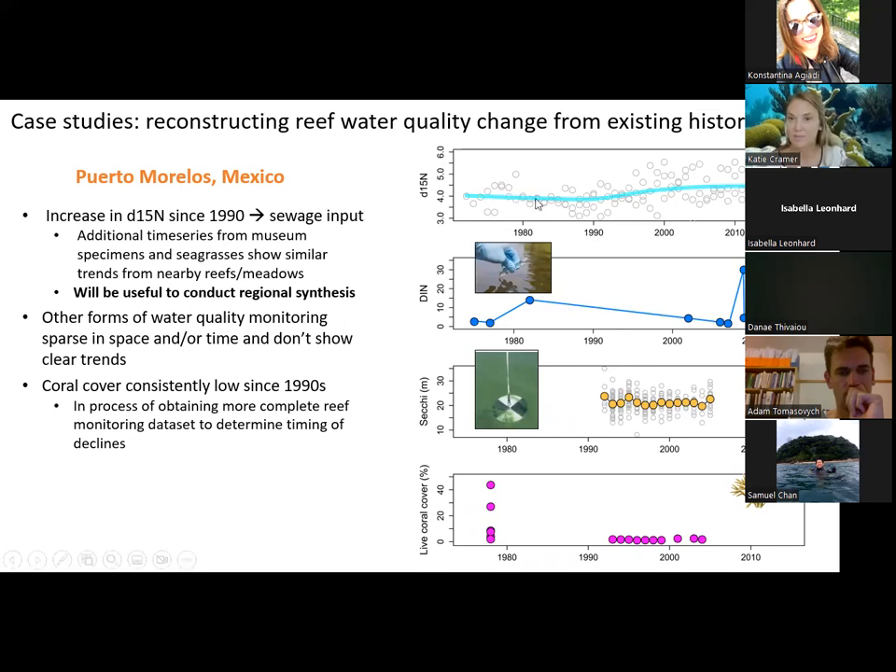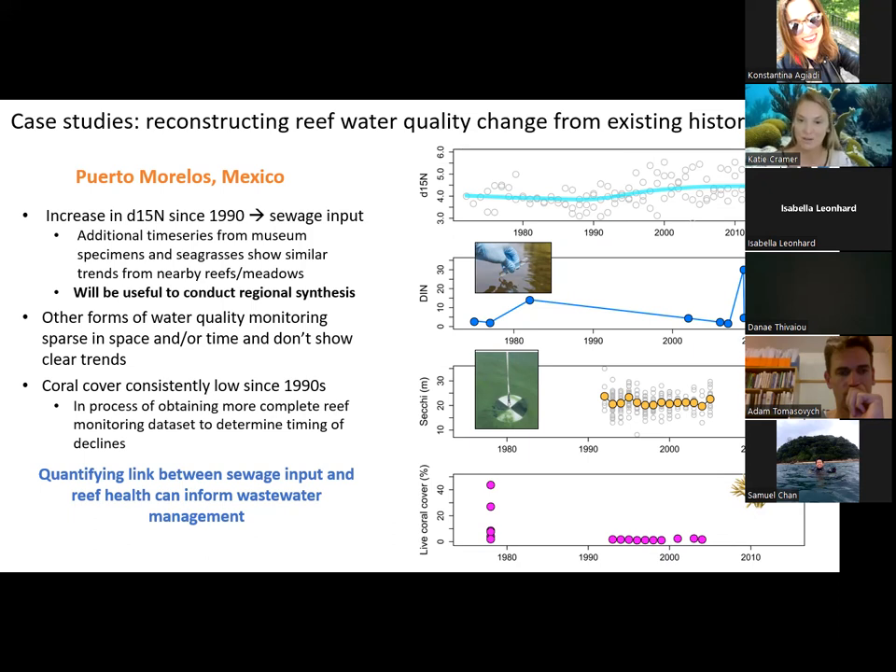It would be more useful to rely on the coral core record. Coral cover used to be much higher in the 1970s, but has been relatively uniformly low — around 1% — since the 1990s. This compilation of time series shows that quantifying the relationship between sewage input and reef health would really inform wastewater management. All three case studies are highlighting the need for better water quality monitoring efforts in the Caribbean, which is still not being monitored very well. We'll make the case in our papers and outreach efforts to implement water quality monitoring in these sites and beyond.